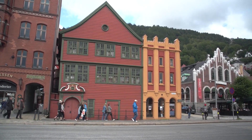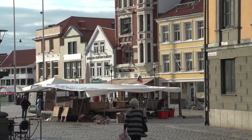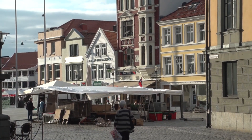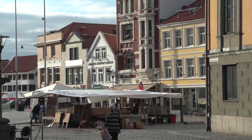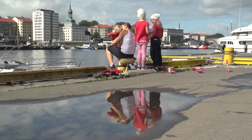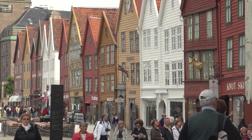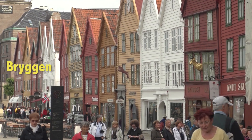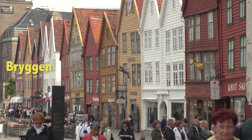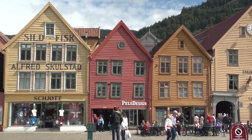A few blocks beyond the market you'll find the main historic buildings — the big attraction. It's a cluster of well-preserved wooden structures called the Bryggen, right along the waterfront of the Inner Harbor, so take advantage of this promenade and have a stroll. This is the famous, world-famous site — this row of wooden buildings dating from 1702.